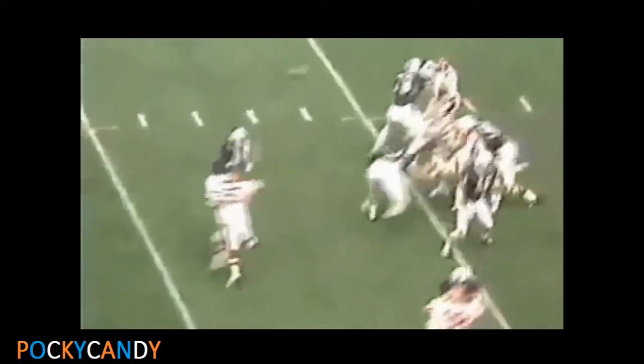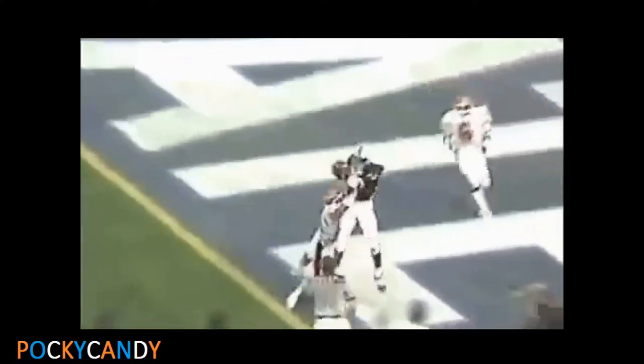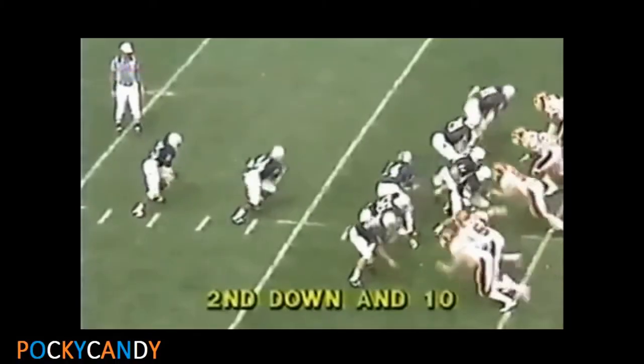Split backs. Blackledge play fake — he's rushed. He throws in the end zone. Touchdown! Kurt Warner! Great throw. Great catch.